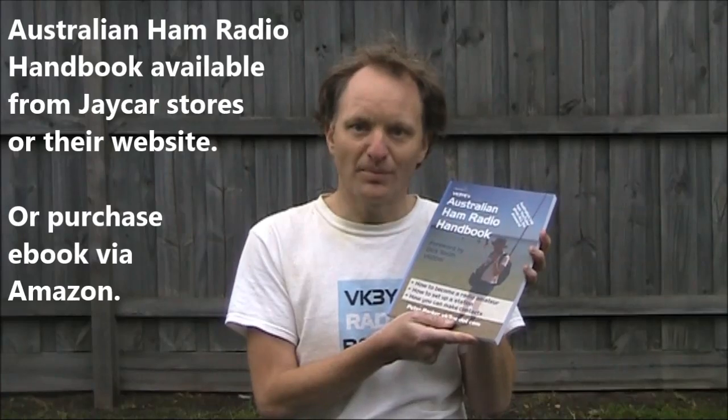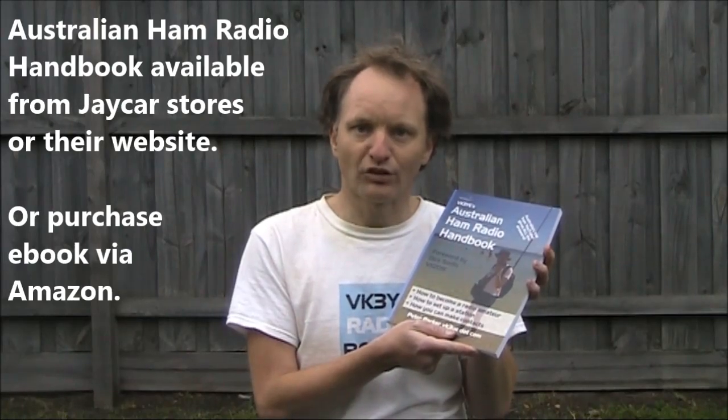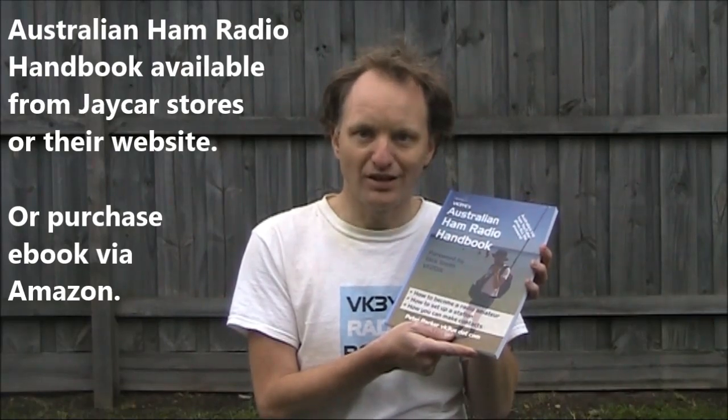You can buy the Australian Ham Radio Handbook as a paperback from J-Cars stores or via their website. Alternatively, if you prefer e-books, just go to Amazon and search the title, and you'll be able to get it as an e-book.